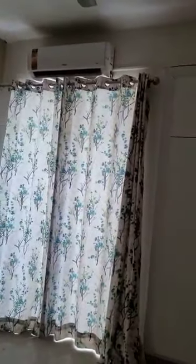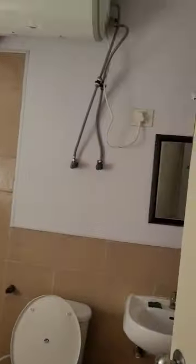Another room. AC fitted. There are fans. Lights. Woodwork. Attached washroom. Geyser.